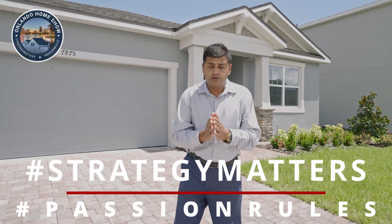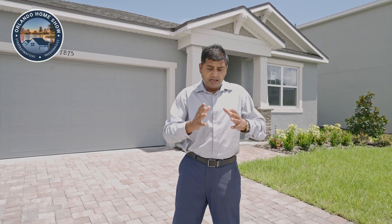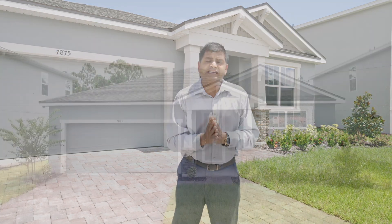Hello and welcome to another episode of Orlando Home Show, where strategy matters, fashion rules. If you've been looking for a property near the airport, maybe not Lake Nona, but just nestled in between Lake Nona and the airport, then this community is perfect for you.